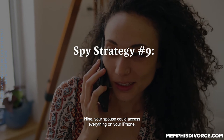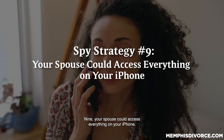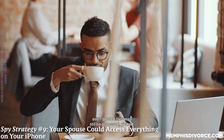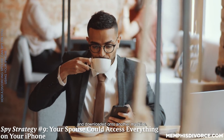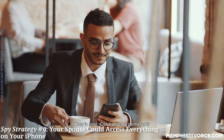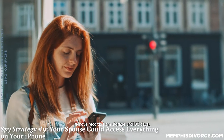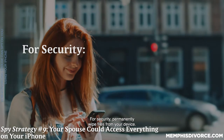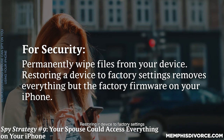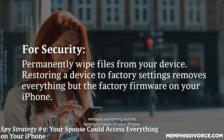Nine: your spouse could access everything on your iPhone. If your spouse has possession of your iPhone, even deleted files may still be accessed, viewed, and downloaded onto another machine. Keep in mind, iCloud does not permanently remove records from storage until 30 days. For security, permanently wipe files from your device. Restoring a device to factory settings removes everything but the factory firmware on your iPhone.